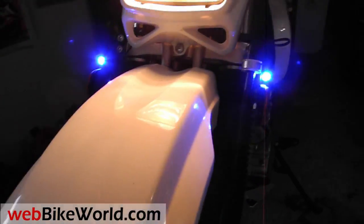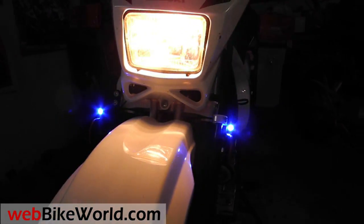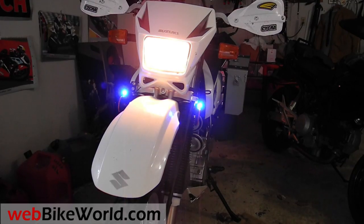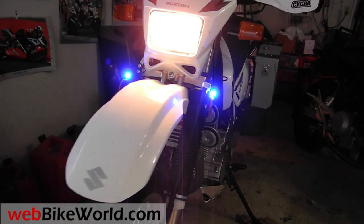The purpose of this video is just to illustrate the color of the blue BikeViz Bullets compared to the white bullets we reviewed previously. It's a little difficult to see in the photos and video, but the blue version of the BikeViz Bullets have an intense blue color, which will hopefully make the bike stand out.